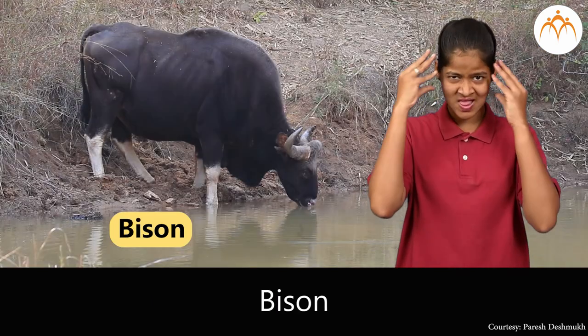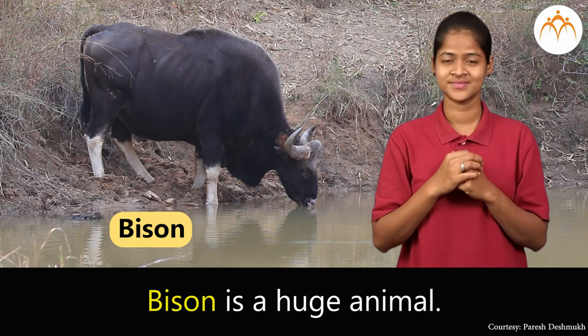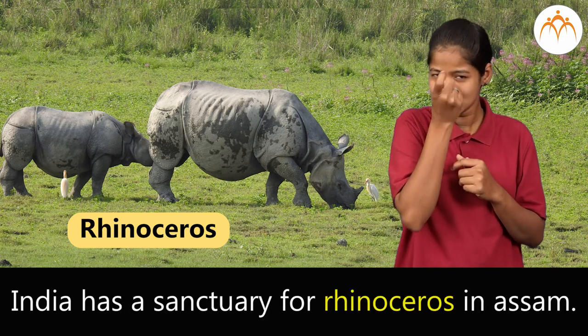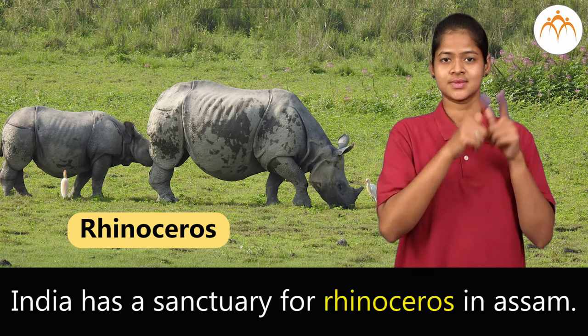Bison. Bison is a huge animal. Rhinoceros. India has a sanctuary for Rhinoceros in Assam.